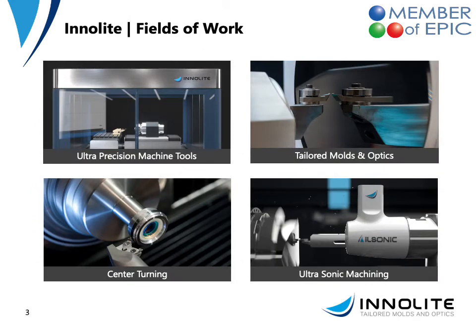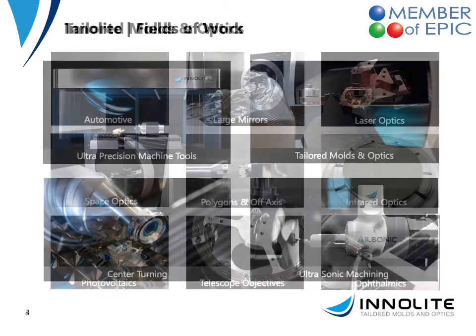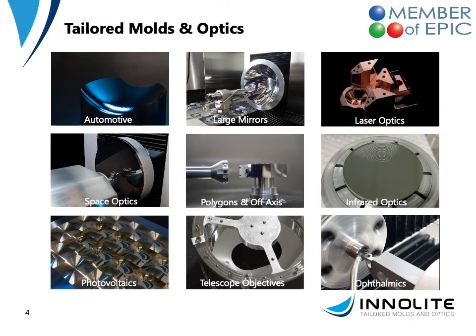Internally we are structured into four divisions. There is the development and the sales of ultra precision machine tools. There is the tailored molds and optics as a service job shop for diamond cutting optical surfaces. We are quite active in the field of center turning of mounted lenses and we develop hybrid technologies to extend the capabilities of diamond turning, especially ultrasonic assisted machining. We are active in numerous markets — mainly the automotive industry in Germany — as well as ophthalmics, larger mirrors and space optics, and in the Asian market, mainly infrared optics.